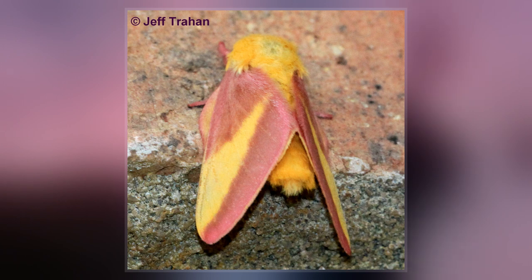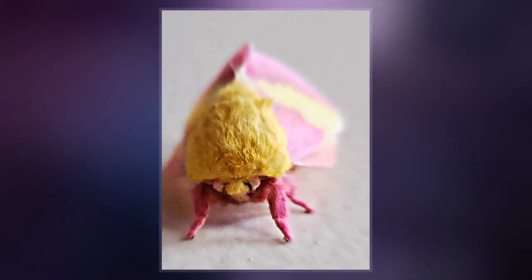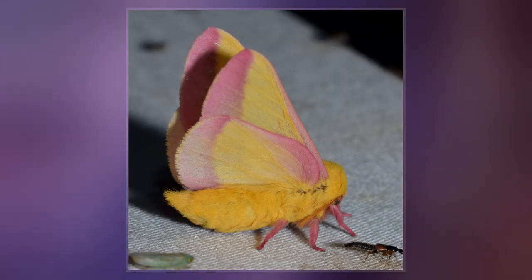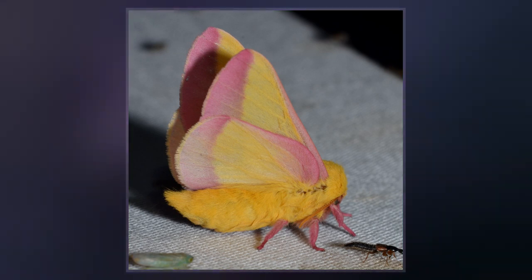However, like all other Saturniidae moths, the adult moths do not eat. The rosy maple moth is the smallest of the silk moths; males have a wingspan of 3.2 to 4.4 cm, females of 3.8 to 5 cm.